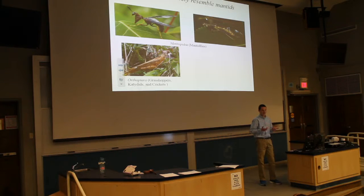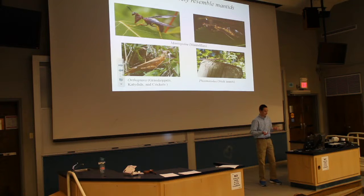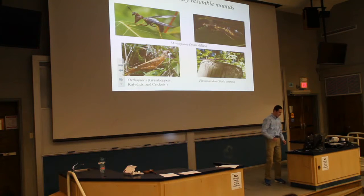Some people mistake grasshoppers for mantids, which is hard to understand. Then lastly there's Phasmatodea, the walking sticks, which are sometimes mistaken for mantids and are reasonably similar, especially when they're winged. This is an unwinged specimen — a northern walking stick female that I found at Castle Craig this past summer. That's another insect commonly mistaken by the public for mantids.